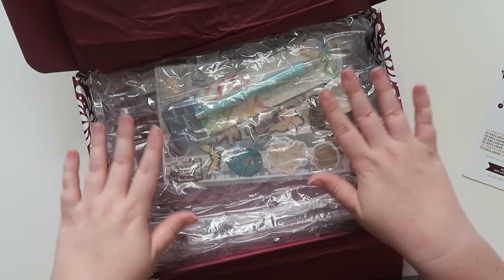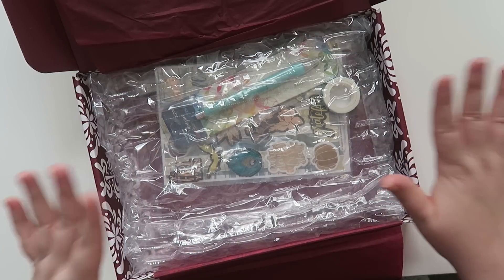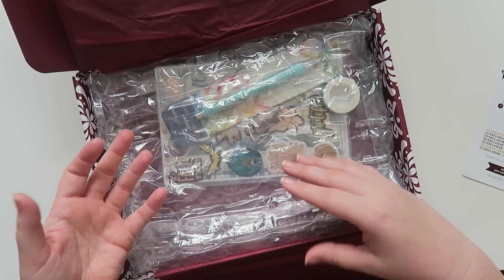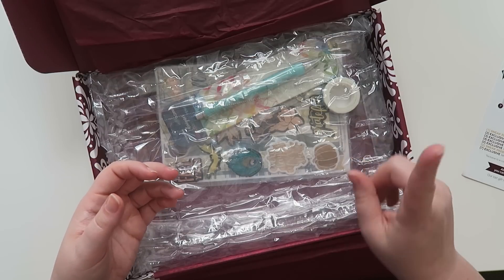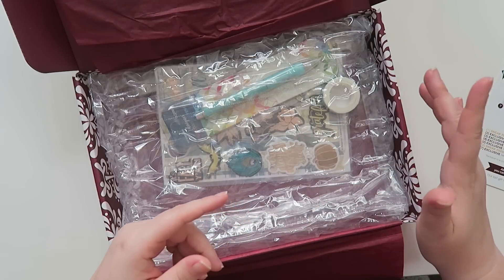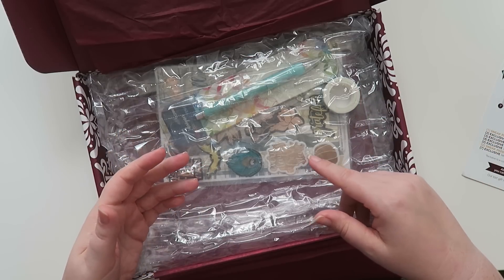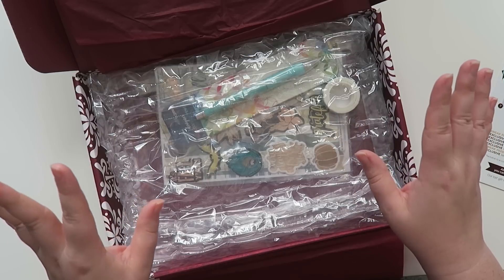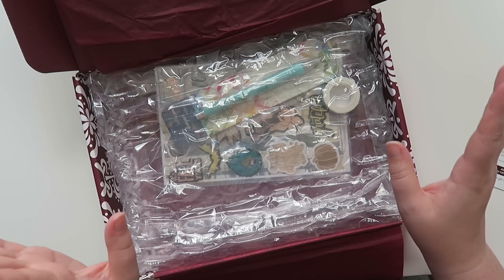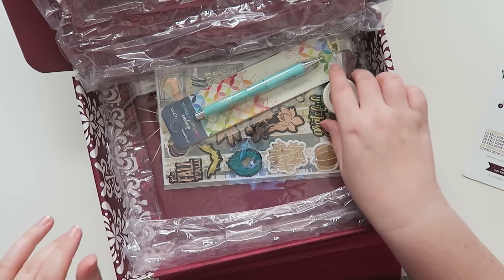I'm going to link the summer box above. That box had a lot of non-planner items — it was really thick. They had a tumbler and a glasses case. I kept the glasses case, but I gave away the tumbler because it was teal — not my color — and it was hand wash only, which is a no for me. I gave it to a planner friend who really liked it.